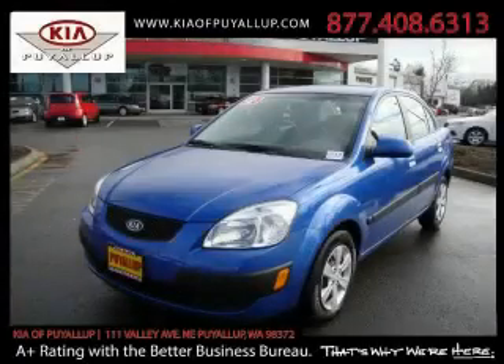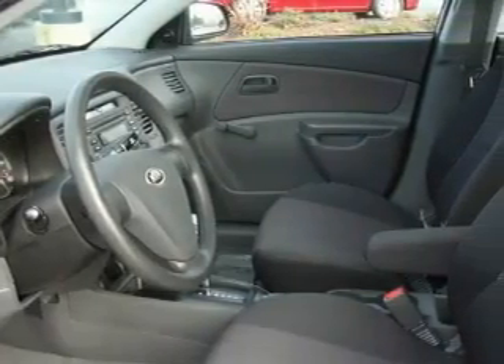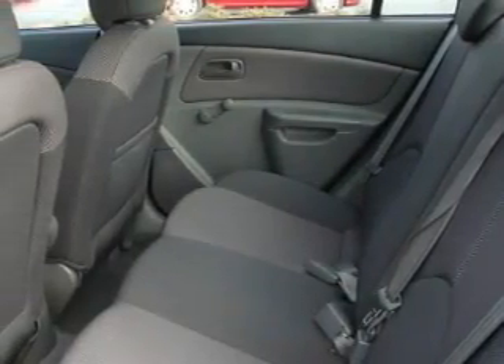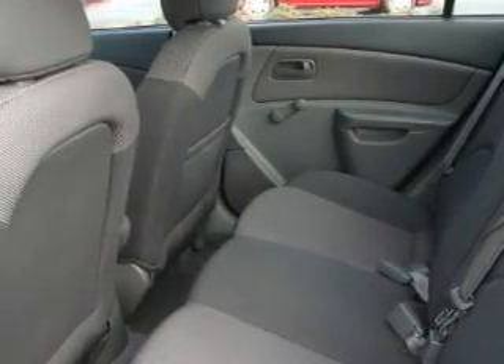This is a 2008 Kia Rio. The most desirable features on board this car include air conditioning, a power outlet, a CD player, three-point rear seatbelts, interval windshield wipers, and this vehicle has just over 39,000 miles.